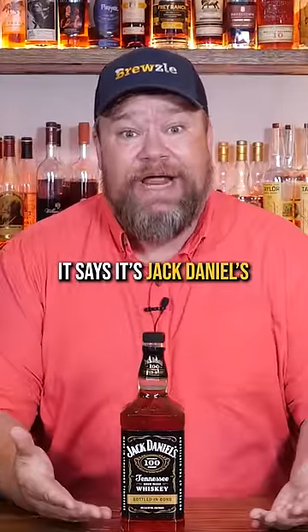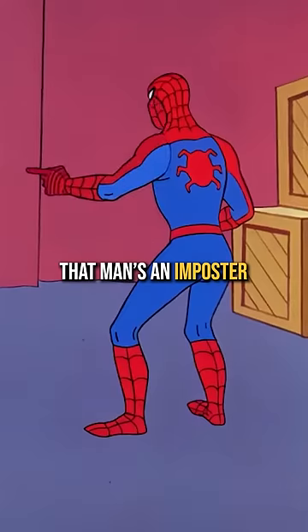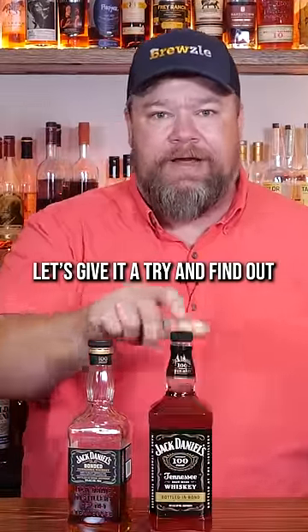What the heck is this? It says it's Jack Daniels bottle and bond, but it looks completely different than the ones I can get around here. That man is an imposter. So a friend just found this one with a completely different label. Is it a different whiskey? Let's give it a try and find out.